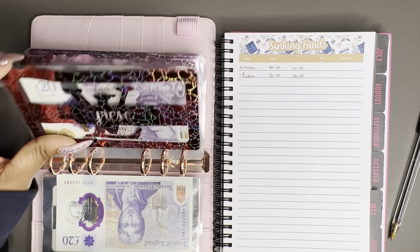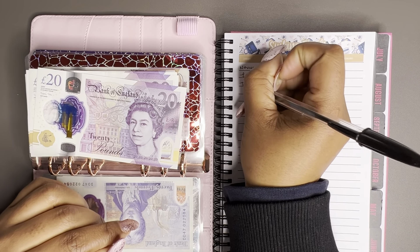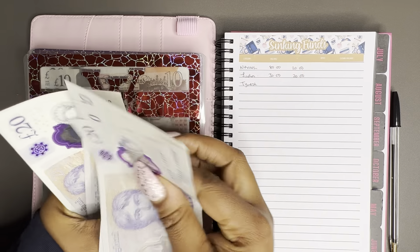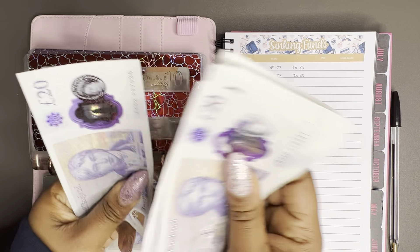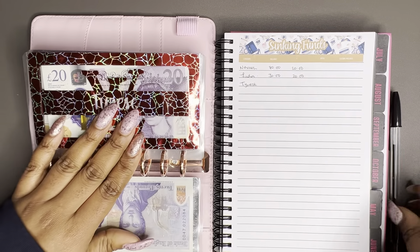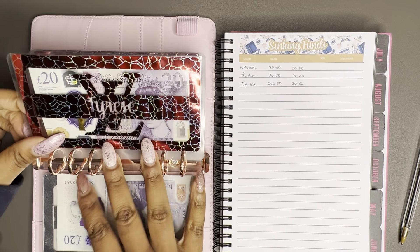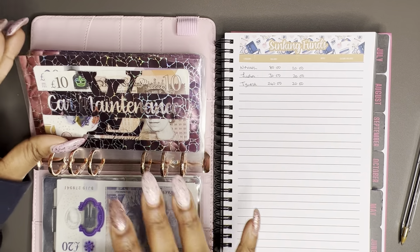Tyrese is next — he's my eldest and it is his birthday this month, on the 16th of April, so it's coming up very soon. We currently have 240 pounds in his envelope. My aim is to also put 20 pounds in this month, so at the end of the month when I check this envelope there should be a little bit of money in there for next year's birthday as well.